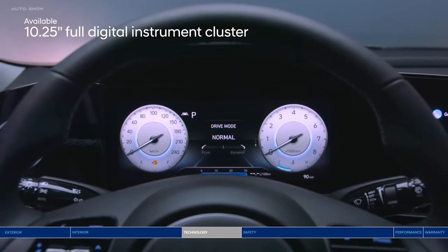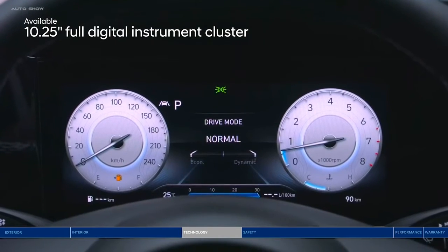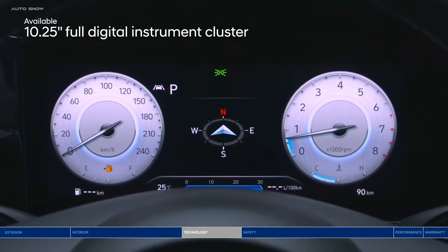Let's go back to that impressive digital interface. The 10.25-inch digital instrument cluster puts all the info you need on an advanced high-resolution display.